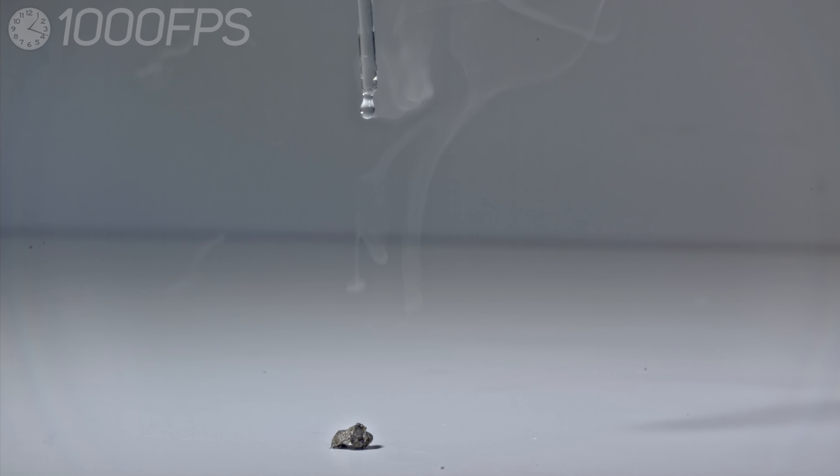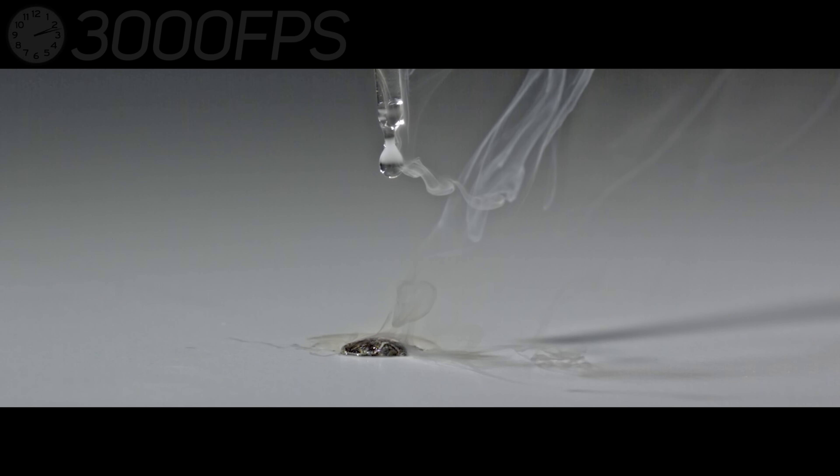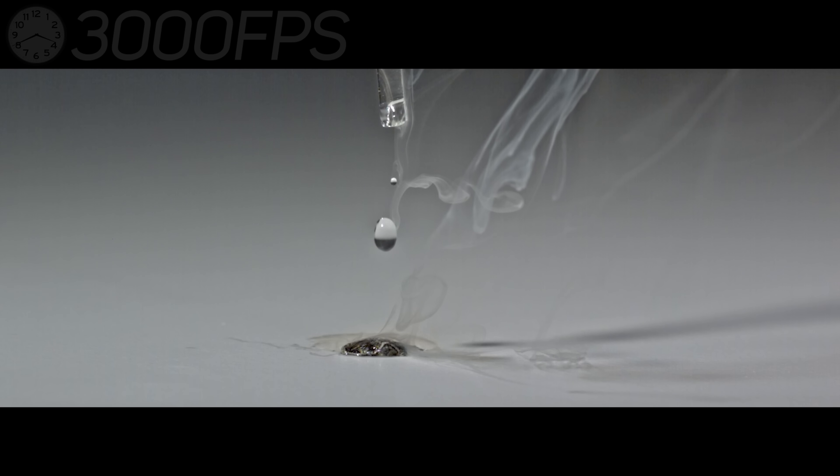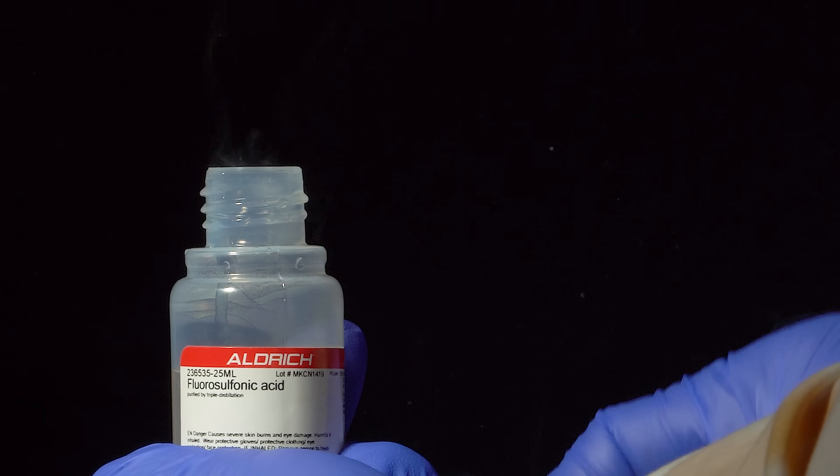We'll proceed with fuming nitric acid. And here is another fuming acid — fluorosulfuric acid.